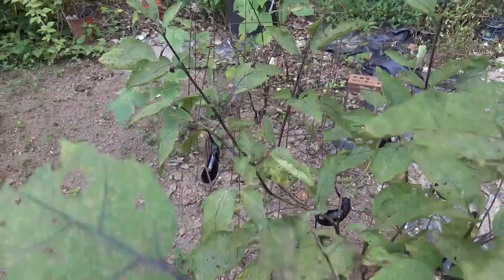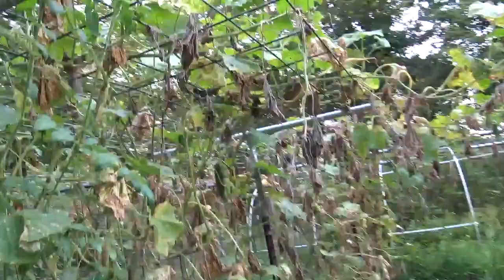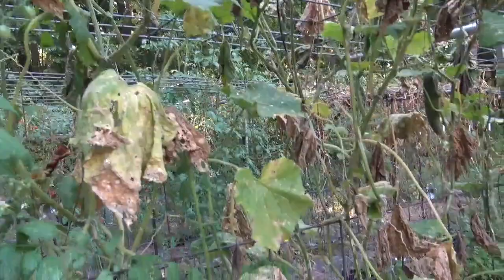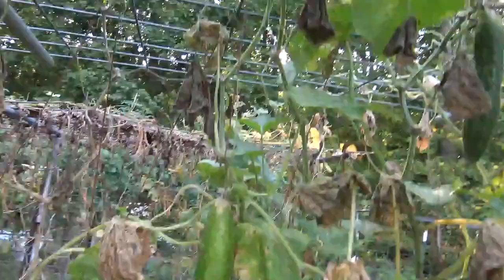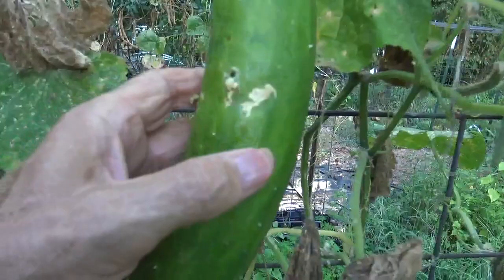Then we go across the walkway to the cucumbers, and I will tell you the cucumbers are just about finished. Once they get real long like this, they quit making fruit and spend all their energy trying to keep the vine growing. And once it gets late, you get something called a fruit fly, and that's what puts these holes in your cucumber. And inside is going to be a worm.